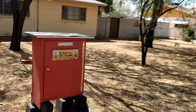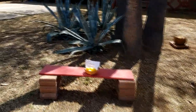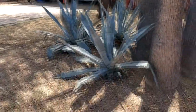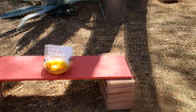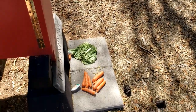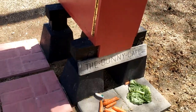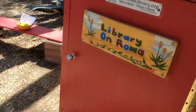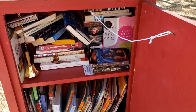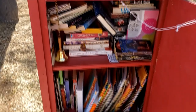Our next little free library is Library on Roma. And guess what they have over there? A lemon tree — and free lemons! They've also got carrots and a painted rock. 'The Bunny Cafe.' That's so cute. The thing with painted rocks, if you don't know about it, is that you hide them and you trade rocks — when you see one you can pick it up, move it to a different spot, or keep it.